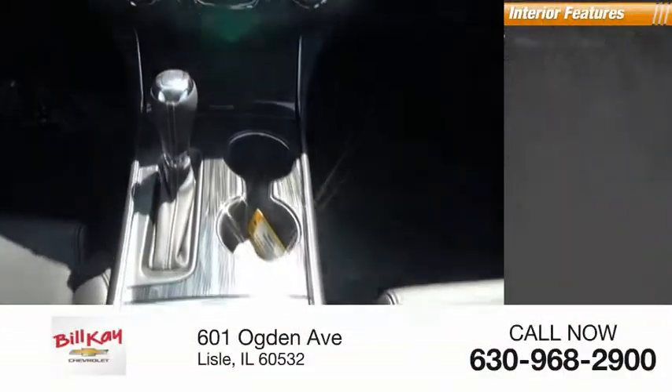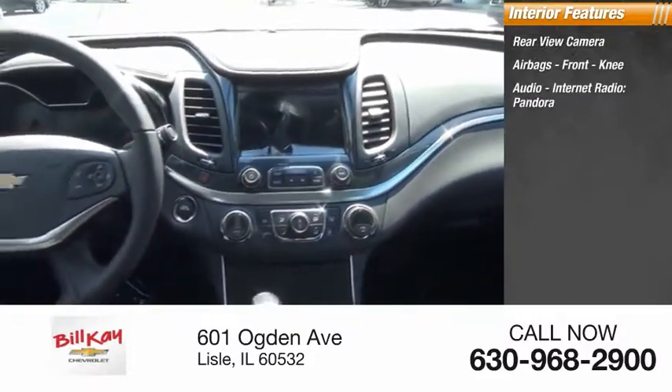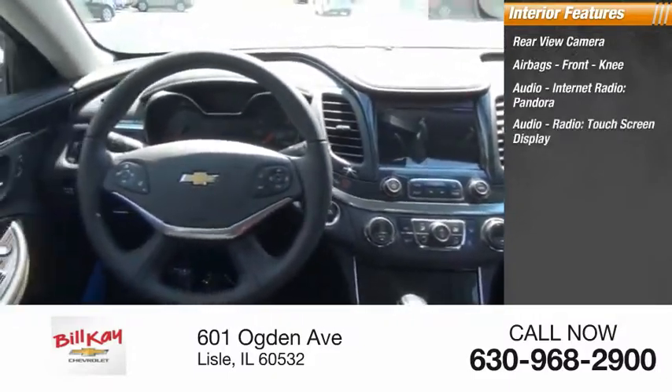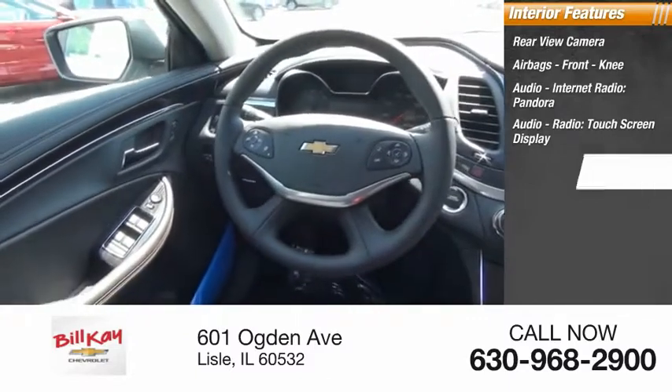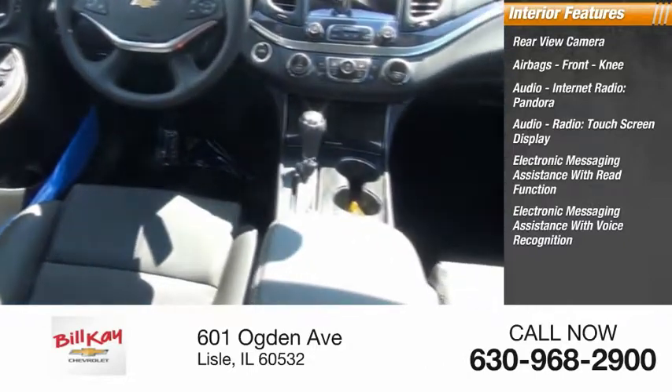Inside you'll find rear view camera, airbags, front knee airbags, audio, internet radio, Pandora, audio radio, touchscreen display, electronic messaging assistance with read function, and electronic messaging assistance with voice recognition.